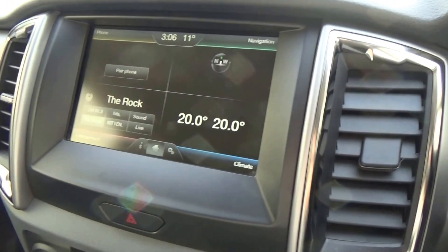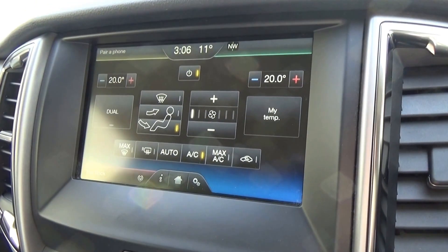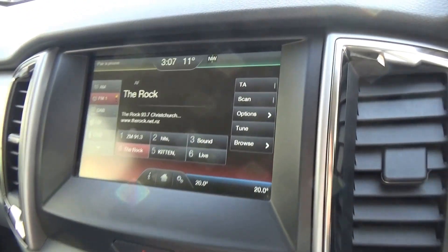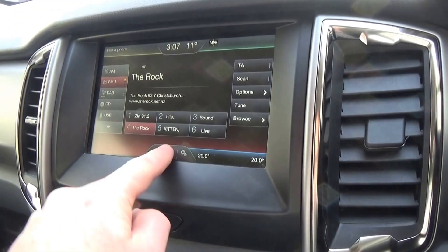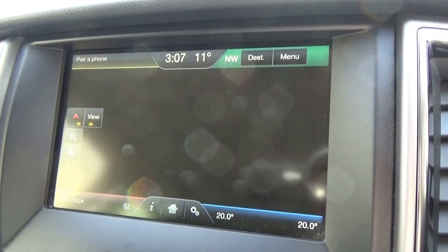This is the new 8 inch touch screen system. It's divided into 4 quadrants and you can enlarge each one simply by touching. If I go into the audio system — all very easy to use, very quick, very easy to navigate around. And with the navigation system, again it's all very clear and quick.